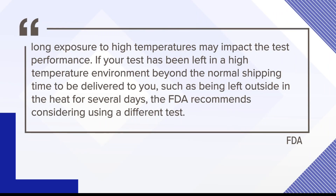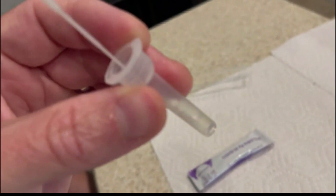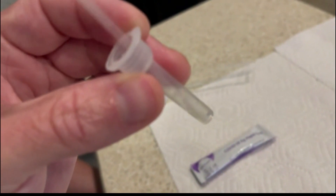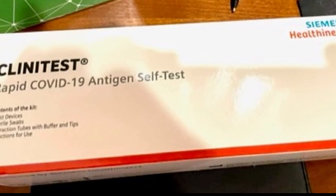The Food and Drug Administration confirms there may be problems with hot tests. On its website, the FDA says long exposure to high temperatures may impact test performance. The FDA recommends bringing in the test and leaving it for two hours at room temperature before opening it. But if it's been in the heat for several days, you should consider a different test altogether.